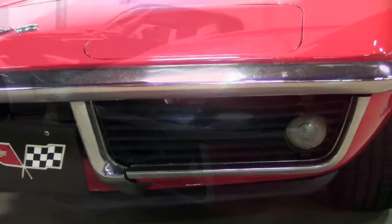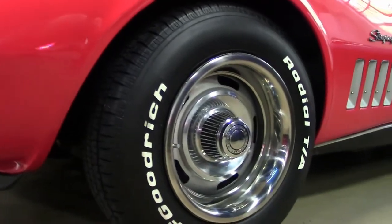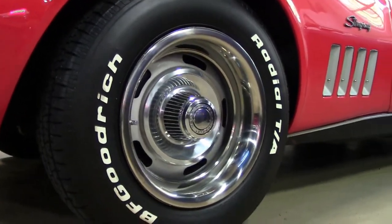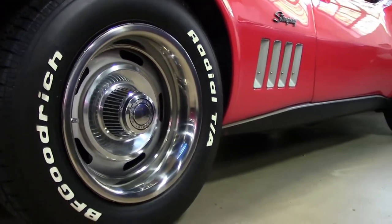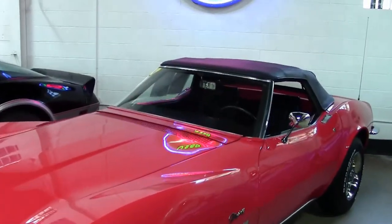On the exterior it has a black vinyl interior and a really good condition black convertible top. It has a numbers matching 350 horsepower, 350 cubic inch L46 engine and a 4-speed manual transmission.